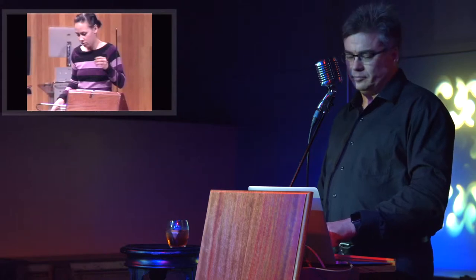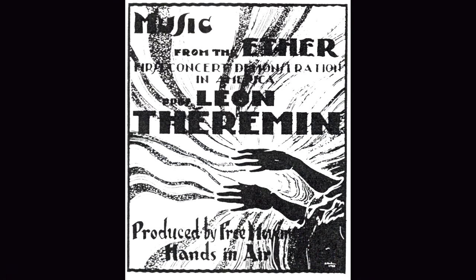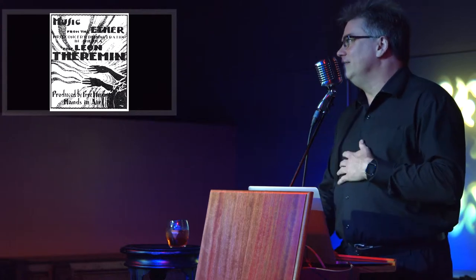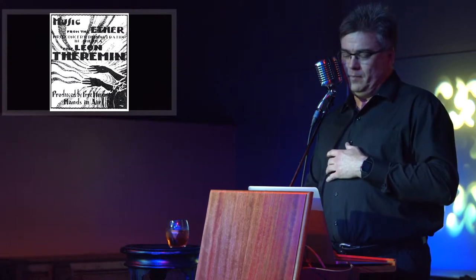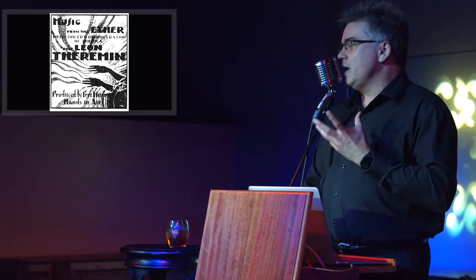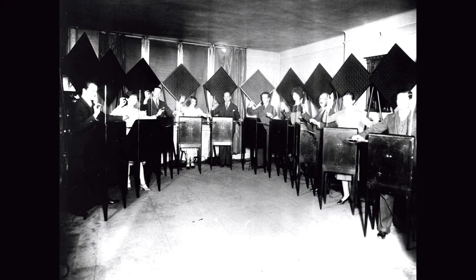Back to our pal Lev. He was so successful touring in Russia that he wound up touring in Western Europe and then came to the United States. When he got here, he decided he wanted to stay. Thanks to a patron, he got not only an apartment but a workshop and a studio in the same building. He had assistants, licensed the design to RCA, assembled what he called a theremin orchestra, and they had their debut performance at Carnegie Hall. Things were going super well for Lev Theremin.